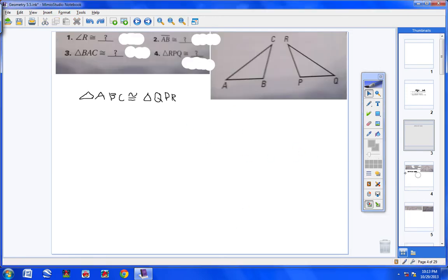Let's go over your quiz starting with numbers one through four. The directions stated that triangle ABC is congruent to triangle QPR. Angle R is congruent to what angle? Notice R is the third letter, and over here the third letter is C, so angle R is congruent to angle C.